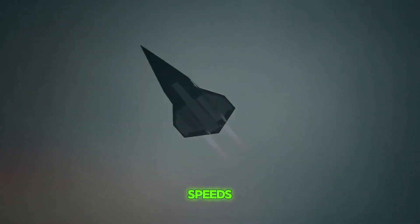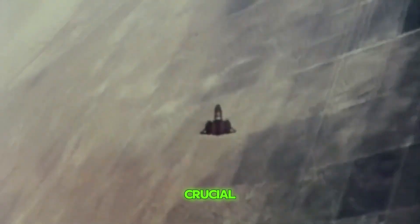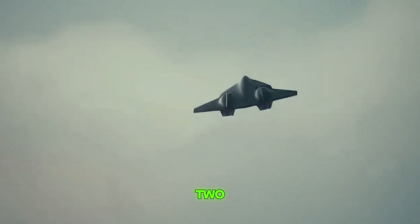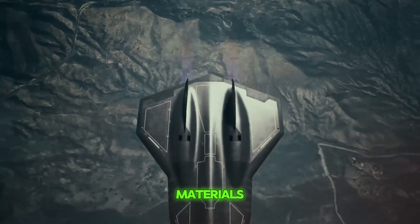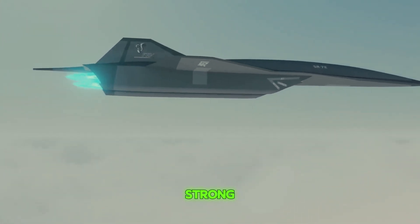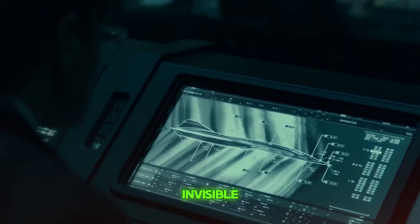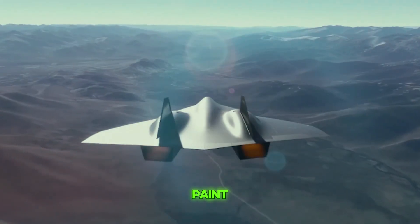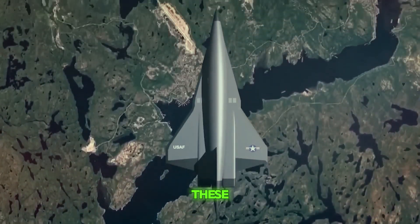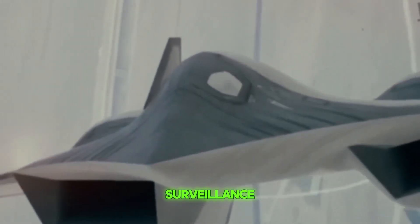The materials from which the SR-71 was made played a crucial role in its ability to handle high speeds and extreme temperatures caused by air friction. For the SR-72, Lockheed Martin is likely to use advanced materials that can withstand higher temperatures and stress, ensuring the aircraft's structure is both lightweight and strong. One of the remarkable features of the SR-71 was its ability to evade radar detection, making it nearly invisible to enemy defenses. This was achieved through its special paint and body shape, which absorbed or deflected radar waves. The SR-72 is expected to enhance these stealth features further.